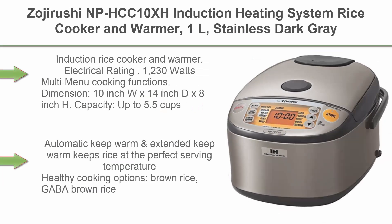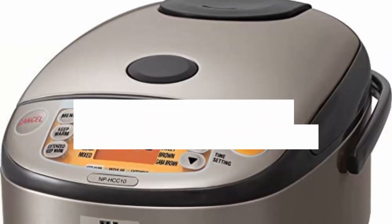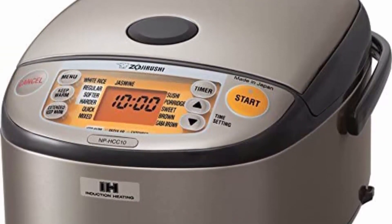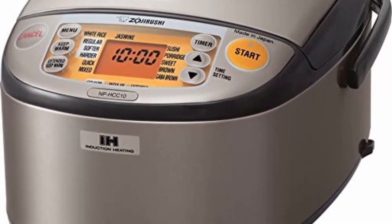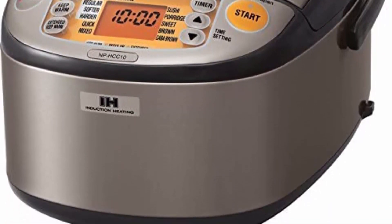Top 2: Zojirushi NP-HCC10XH Induction Heating System Rice Cooker & Warmer, 1L, Stainless Dark Grey. Electrical rating: 1230 watts. Multi-menu cooking functions. Dimensions: 10-inch W x 14-inch D x 8-inch H. Capacity up to 5.5 cup / 1.0 liter. Automatic Keep Warm & Extended Keep Warm keeps rice at the perfect serving temperature.